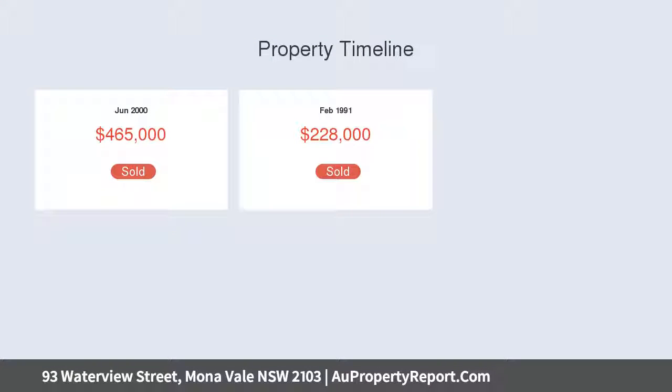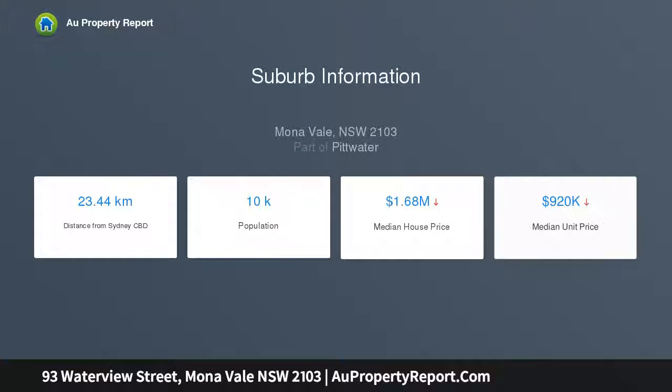It offers abundant accommodation for large families, with five bedrooms and two-and-a-half bathrooms, including a master en-suite retreat, conveniently located on the entry level, encompassing a stone gas kitchen.